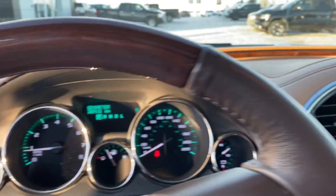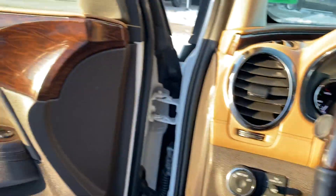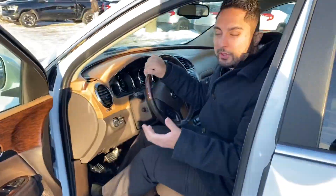We've got incredibly low mileage — only 38,000 kilometers on this vehicle. Lots of comfort features: it's got heated and cooled seats, a heated steering wheel, just about every option you can think of. We've also got the Bose stereo system. If you're a music lover, this is definitely the vehicle for you.